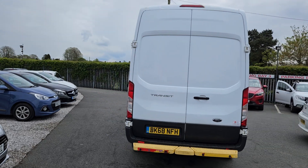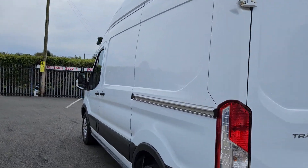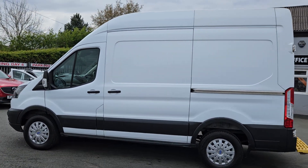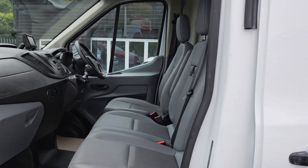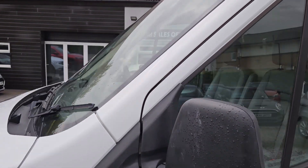We'll do a very quick walk around. This is a Ford Transit, 68 registration. It's an L2 H3, so it's a medium wheelbase, extra high roof. Very nice clean condition as you can see. It's a one owner vehicle and it's a Euro 6 category.